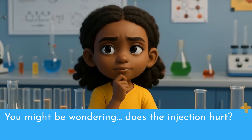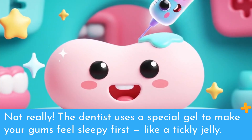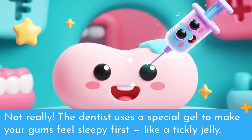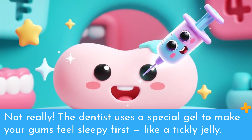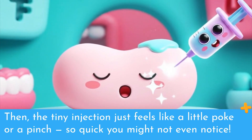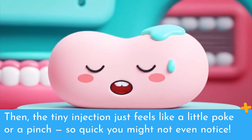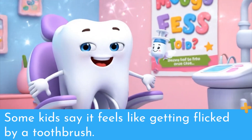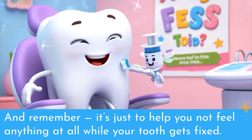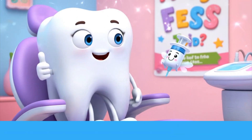You might be wondering, does the injection hurt? Not really. The dentist uses a special gel to make your gums feel sleepy first, like a tickly jelly. Then the tiny injection just feels like a little poke or a pinch, so quick you might not even notice. Some kids say it feels like getting flicked by a toothbrush. And remember, it's just to help you not feel anything at all while your tooth gets fixed.